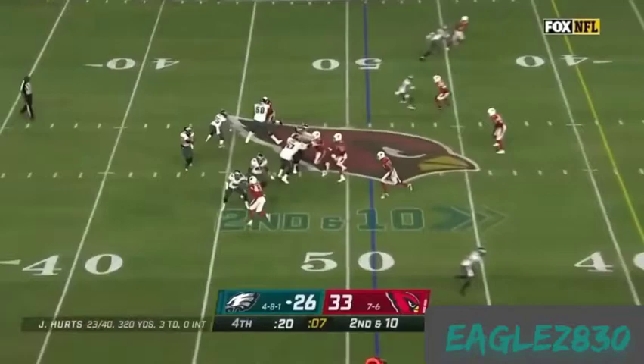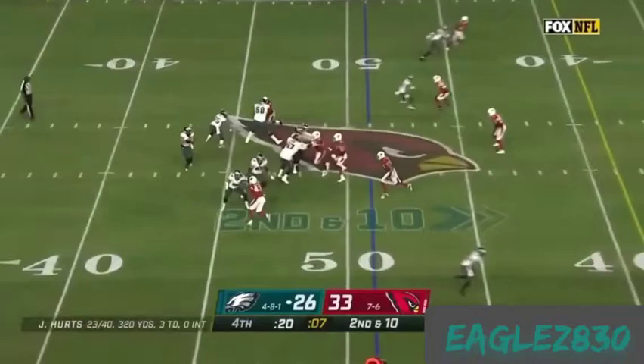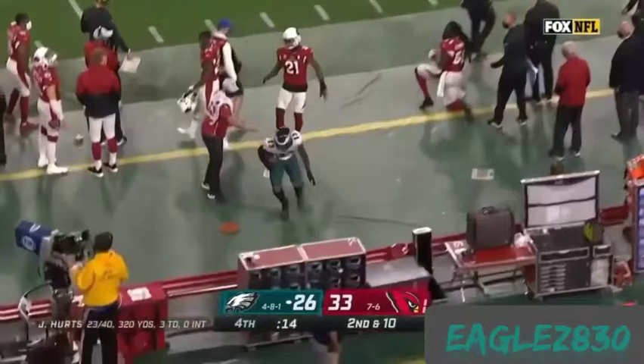Throw and that pass complete, stepping out at the 31. From the 45 as Hurts pulls it in — look at all the time, worlds of time — fires wide open in Cowboys territory. First down.